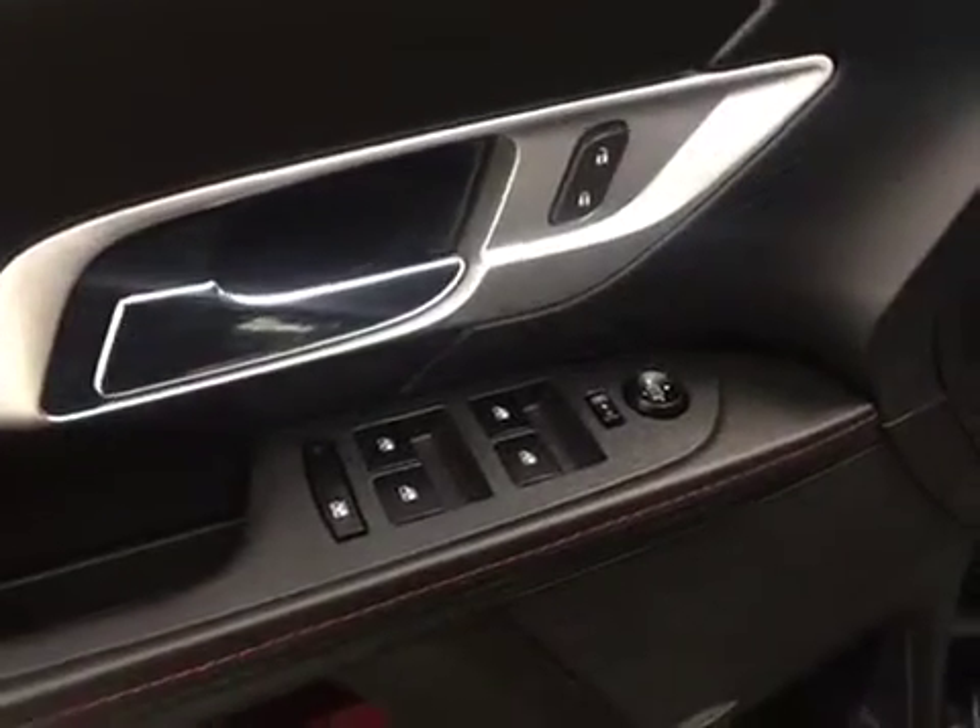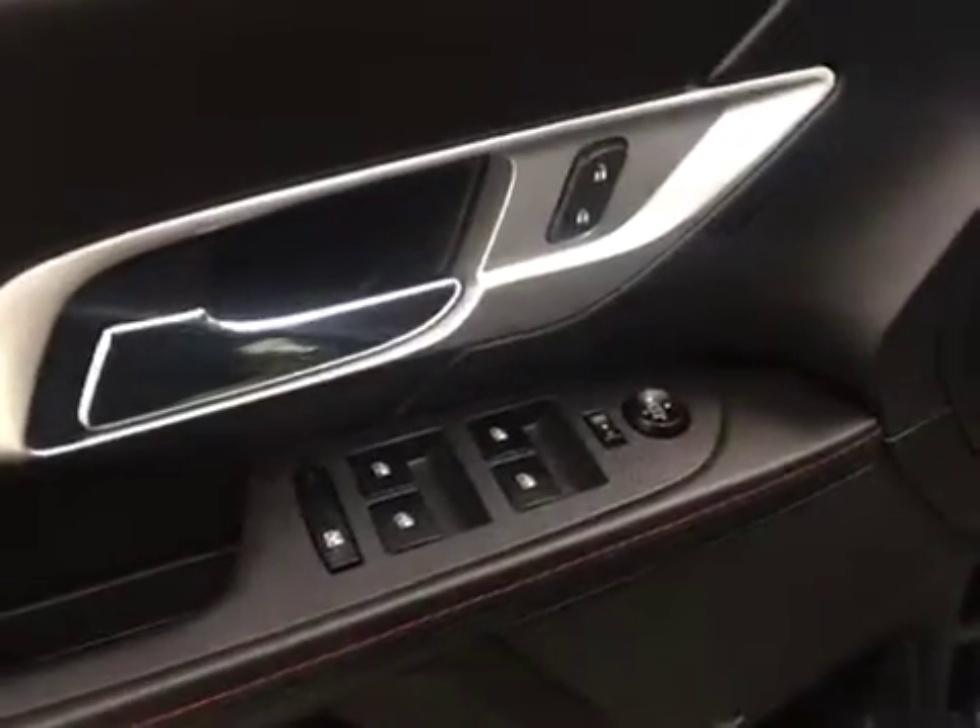Our interior features include power mirrors, windows, and locks. We have a power driver's seat with lumbar support.